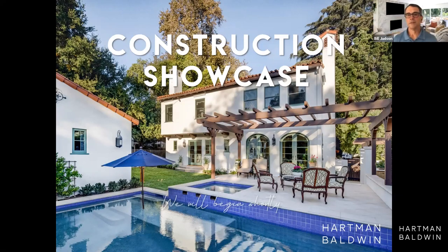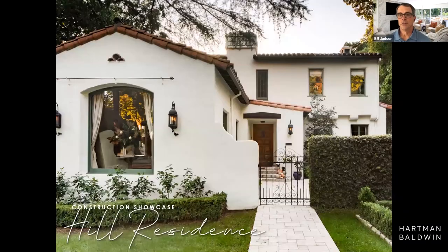Good evening everybody. Welcome to Hartman Baldwin's construction showcase this evening. I hope you all have had a good productive day, had a chance to grab your favorite evening beverage and a comfortable seat, and spend the next 45 minutes to an hour with us looking at this beautiful home that you see in front of us — a home that we're very proud to showcase tonight and share with you the beautiful things that we did with our clients.